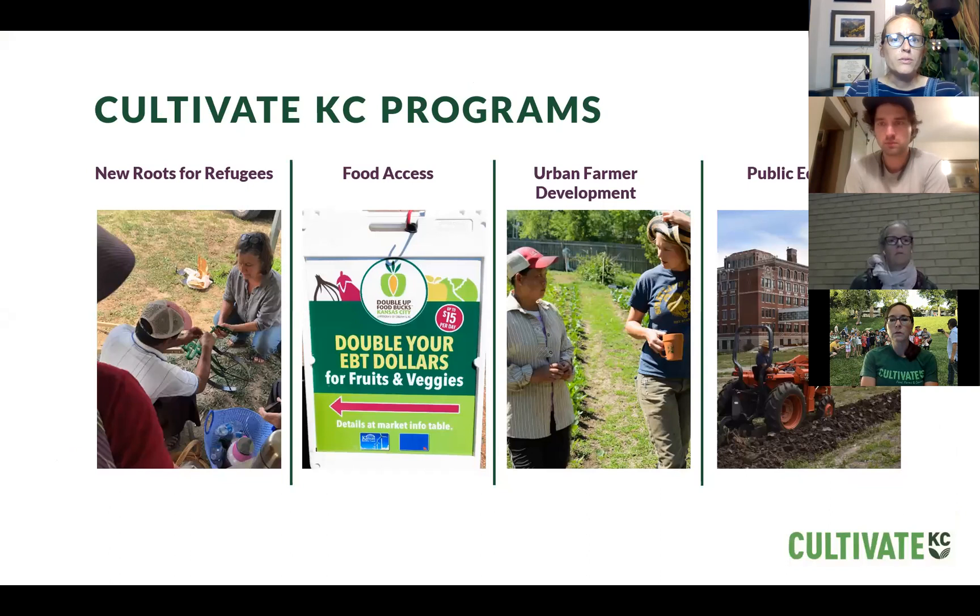Cultivate KC is an urban agriculture nonprofit that has been operating in the Kansas City metro area for 16 years. The project we're discussing tonight falls under urban farmer development and public education. We also run New Roots for Refugees, a training farm for refugee farmers in Wyandotte County in partnership with Catholic Charities of Northeast Kansas, and we manage the farmers market match for the Double Up Food Bucks program.